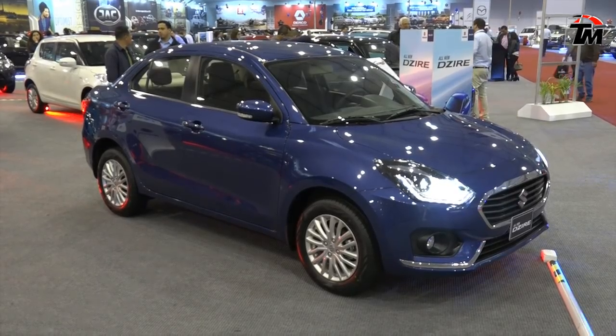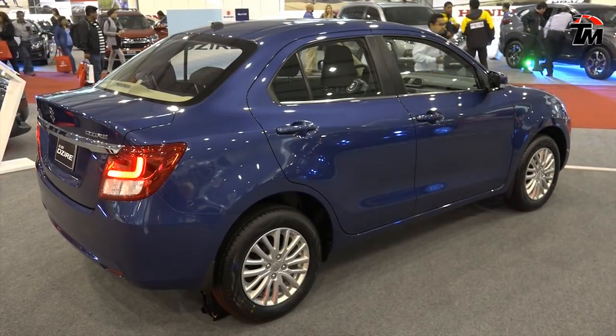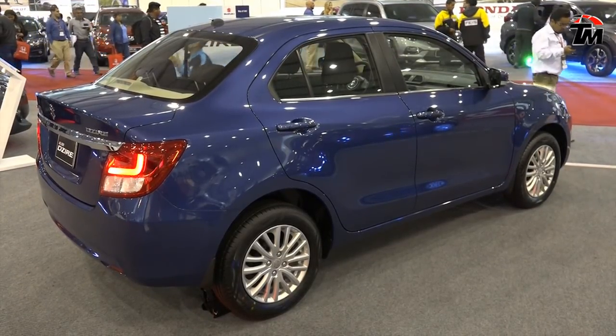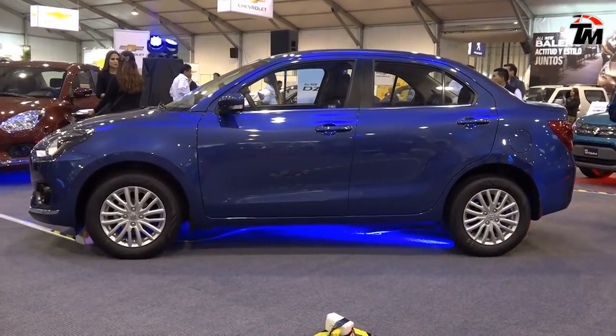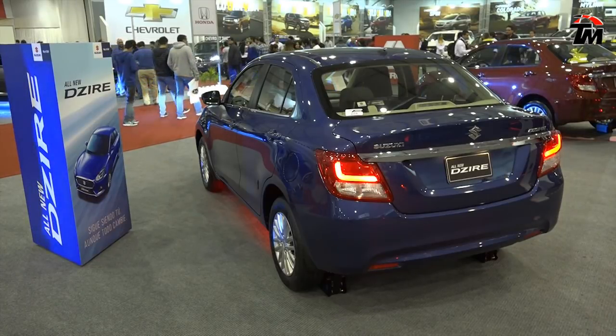113 Nm a nivel de torque, con un peso potencia espectacular de 10.8 kg sobre caballos de fuerza y un radio de giro de 4.8 m, lo cual es uno de los mejores que tenemos aquí en el portafolio.